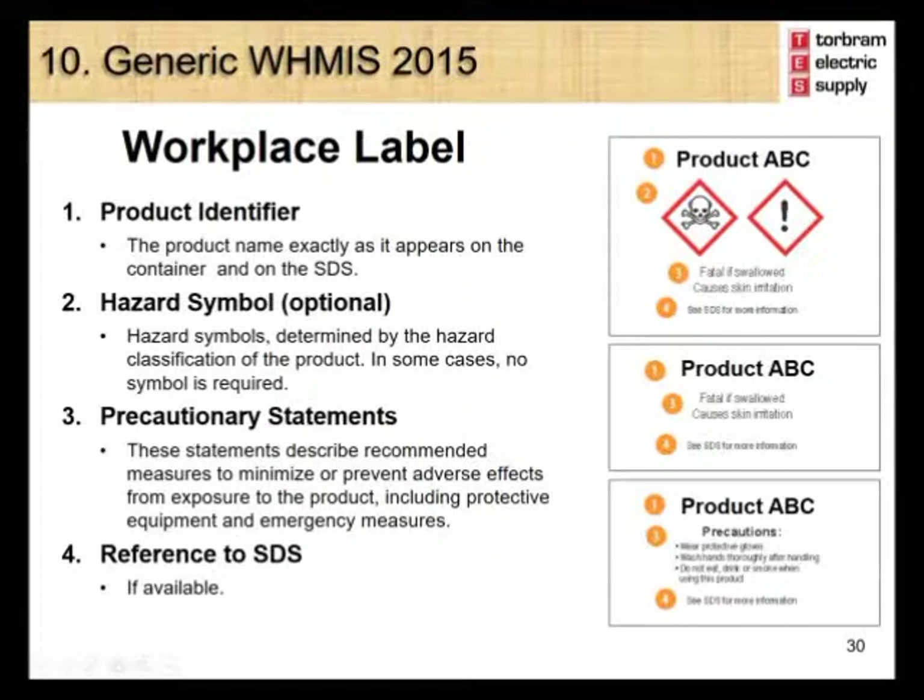In the event a supplier label is missing, damaged or accidentally removed from a container, an employer must ensure that a workplace label is applied to the product. A workplace label is also required if a product is decanted from an original container to other containers which do not have a supplier label. There are three required components for a workplace label: the product identifier, precautionary statements describing recommended measures to minimize or prevent adverse effects, and a reference to the safety data sheet. Hazard symbols are optional on workplace labels.